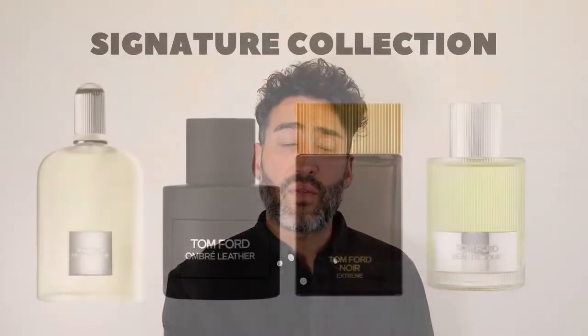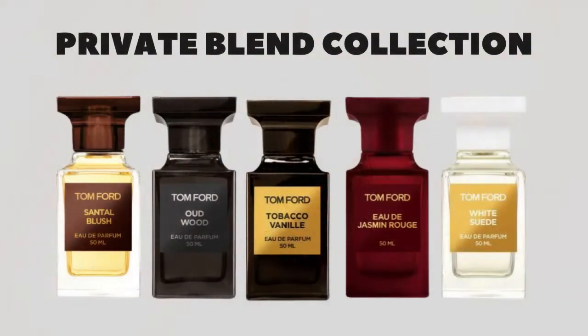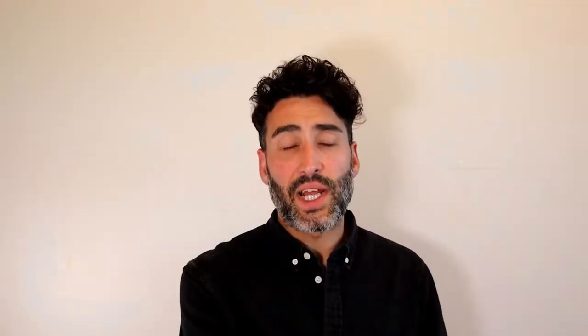If we start with the Signature Collection, you've got fragrances that come in these different shaped bottles. It is a smaller collection, but you still have some really popular fragrances that you may already have heard of, such as Grey Vetiver, Ombre Leather, and Beau de Jour. The reason you will have heard of these is because they are fantastic fragrances that still maintain the high standard and high quality of all Tom Ford fragrances.